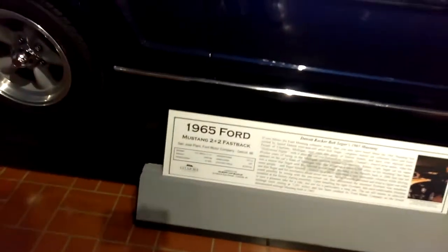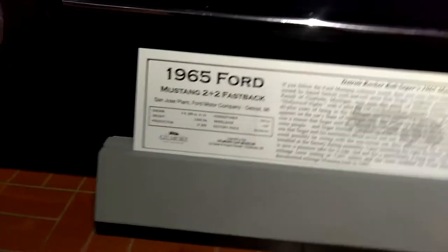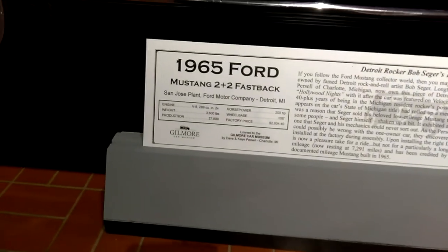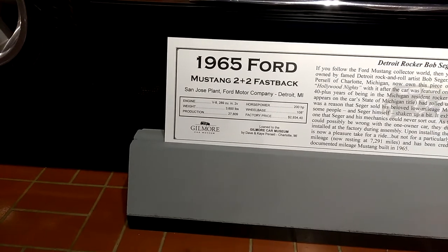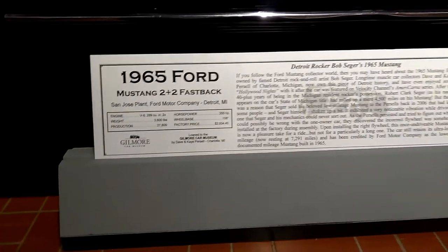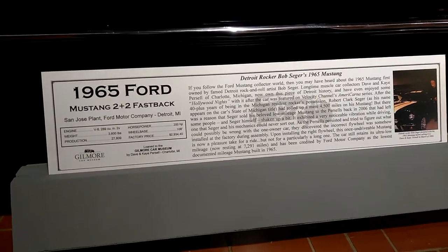I'm going to read some of this. We've got people coming in, I don't want to be in their way. 1965 Ford Mustang 2x2 Fastback, San Jose Plant, Ford Motor Company, Detroit, Michigan. Detroit Rockers — Bob Seger's 1965 Mustang.